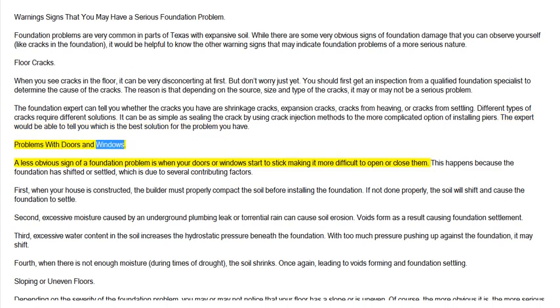Problems with Doors and Windows. A less obvious sign of a foundation problem is when your doors or windows start to stick, making it more difficult to open or close them. This happens because the foundation has shifted or settled, which is due to several contributing factors.